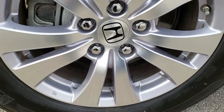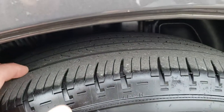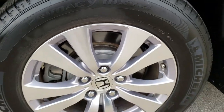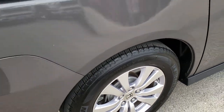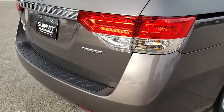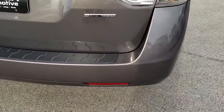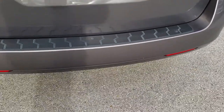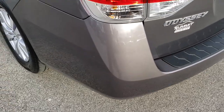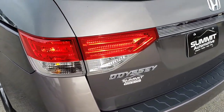Back rim is absolutely perfect and the back tires have right around the same amount of tread left as the front tires — maybe just a hair less tread than the front tires. As we come around to the back of the vehicle, just as clean as the front. I didn't see any dents, dings, or cracks on that rear bumper. The rear gate is in really nice condition as well.